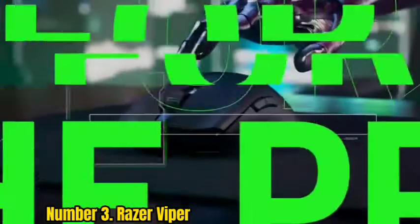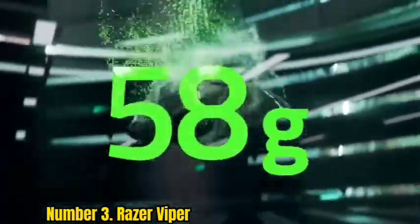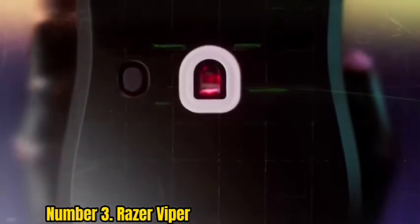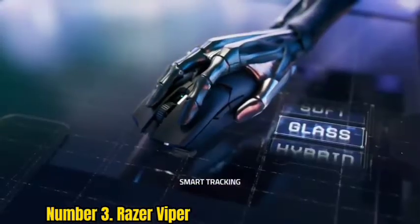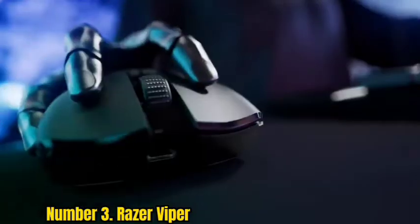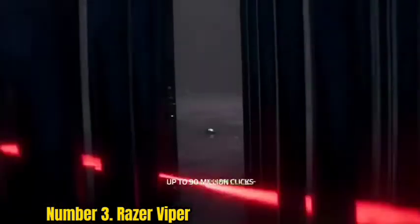Number 3: Razer Viper. You can always argue for bigger and more so far as gaming mice are concerned, but Razer wisely takes the path less traveled here. The Razer Viper is a scalpel of a pointer with absolutely no excess to weigh it down, featuring a spartan design and impressive cutting-edge tech inside. The Viper offers an exceptionally smooth glide, coming in at just 69 grams with a 16,000 DPI 5G sensor.